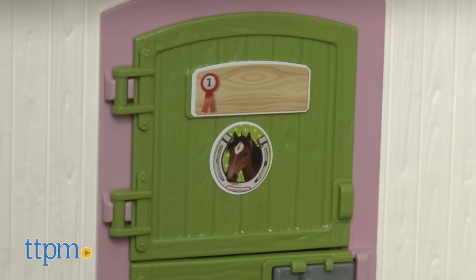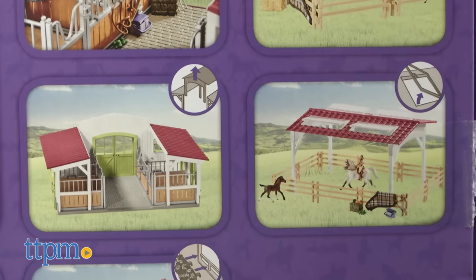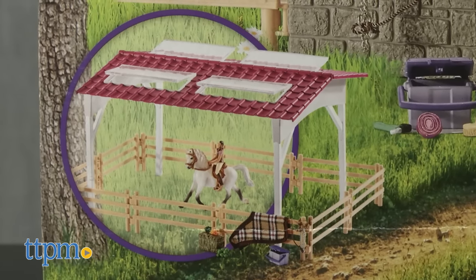The riding center has two additional builds along with the complete riding center, but the instructions only include the full riding center. The additional builds are pictured on the box. The center took about an hour to assemble.